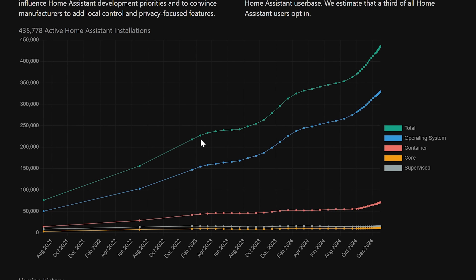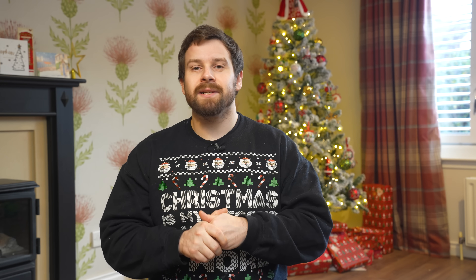I need to blow my own trumpet. If you remember last year, we took a look at the growth of Home Assistant from the public analytics site. Last year ended with 300,000 users with statistics enabled, and I predicted we would end up with 439,000 users by the end of 2024. Looking at the stats today, we ended up with 435,000 users — a really impressive 45% increase in just one year. I absolutely nailed it. I'm going to predict 644,000 users by the end of 2025 — let's make this a tradition and check back in a year.